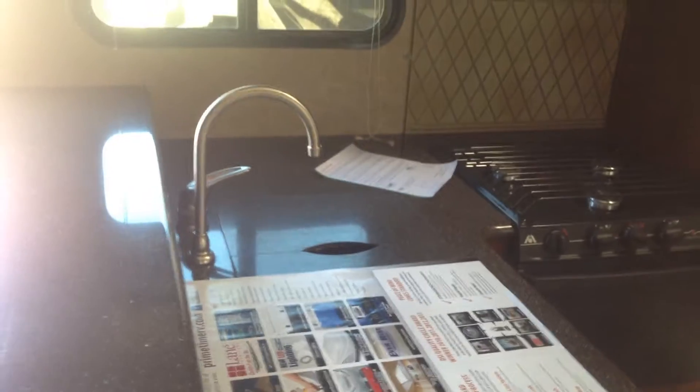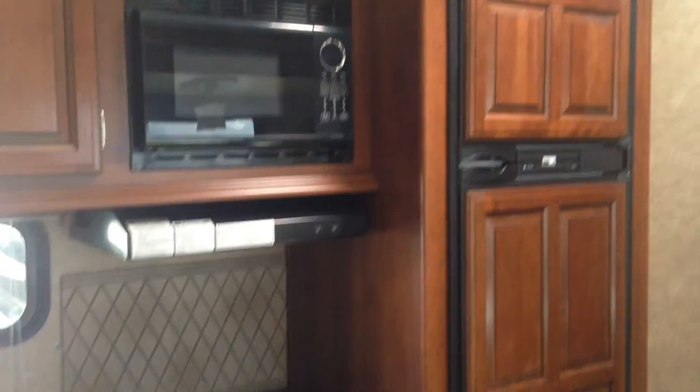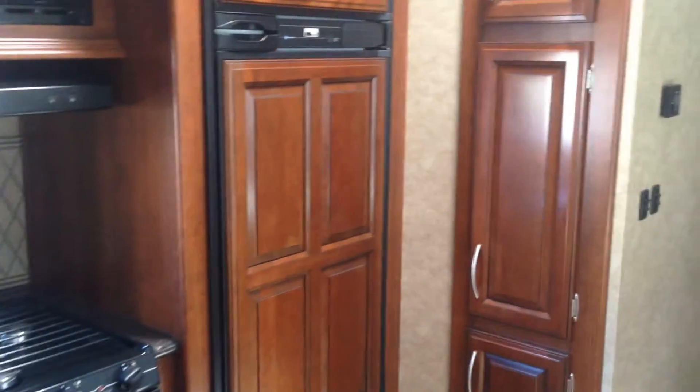Your galley does come with solid surface countertops. You've got the sink covers, stove and oven, microwave, and lots of storage up top. There's your refrigerator of course — gas/electric — and a pantry as well.